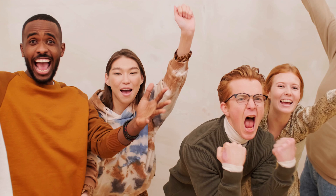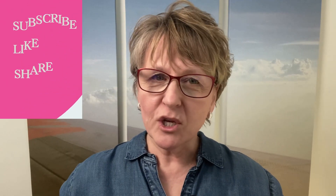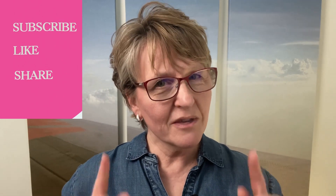But first, congratulations to you if you have applied for and received a grant. And if you haven't, keep watching Grant Chatter for all the free pro tips to get you there.